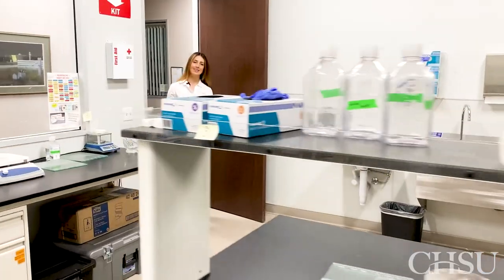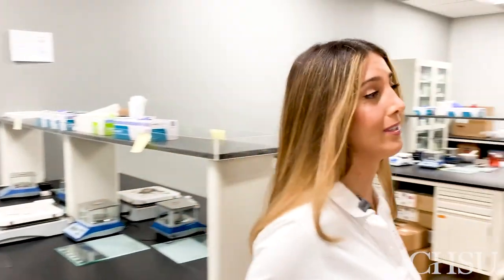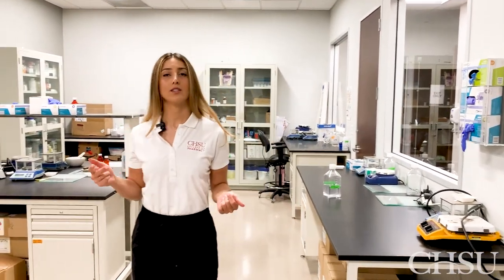Now follow me, let's go to the compounding lab. This is our compounding lab. Students are in here during their first year, first semester. This is where you're going to learn how to make medications for all of your patients — suspensions, capsules, lozenges, and suppositories. Lozenges are great for pediatric patients because they might be too young to take oral dosage forms. You might actually figure out this is the type of pharmacist you want to be. If you love baking, you're going to love compounding.